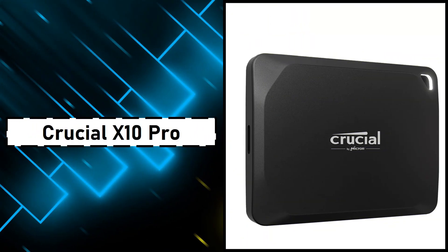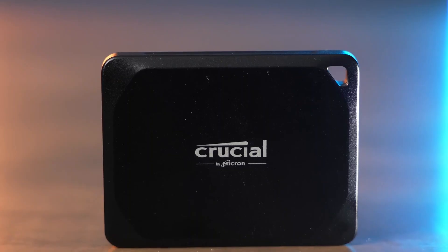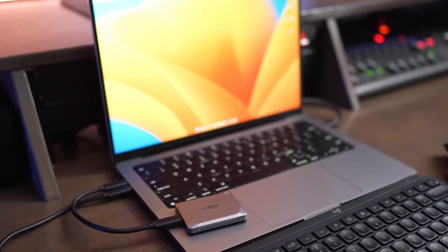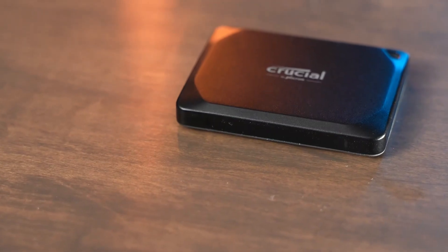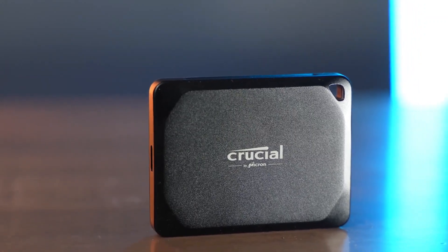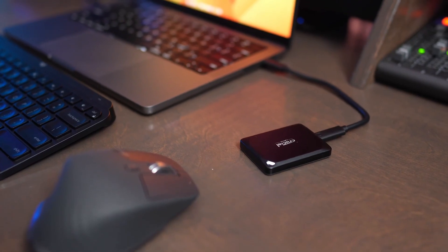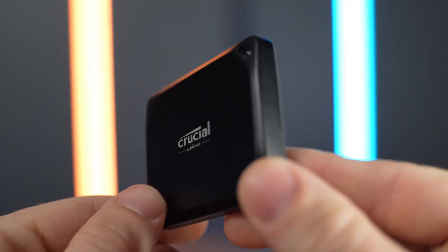Number 1: Crucial X10 Pro. The Crucial X10 Pro is built with creators in mind, offering blazing fast performance with read speeds up to 2100MB per second and sustained write speeds of 975MB per second. This means you can edit high-resolution videos or manage massive photo libraries directly from the drive without lag. Despite its power, it's about the size of two stacked credit cards and feels premium thanks to its anodized aluminum body with a soft-touch base. It's also tough, featuring IP55 dust and water resistance along with 2-meter drop protection.